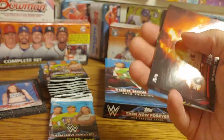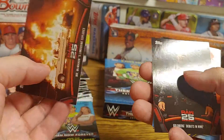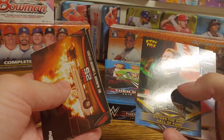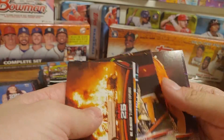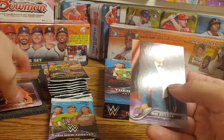This pack has the Mr. McMahon limousine explodes moment, Goldberg debuting in WWE, another Rowdy Piper insert card, Lacey Evans, Goldust, Ember Moon rookie card, and Drake Maverick.